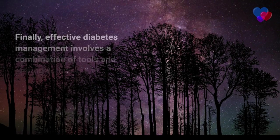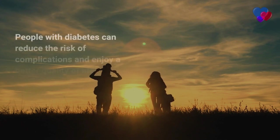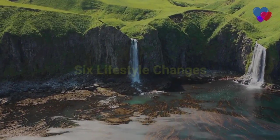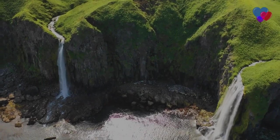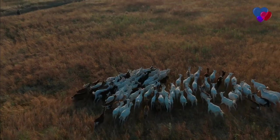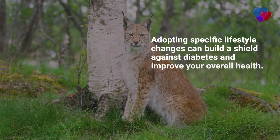Effective diabetes management involves a combination of tools and strategies tailored to individual needs. By monitoring blood sugar levels, adjusting treatment plans, and maintaining a healthy lifestyle, people with diabetes can reduce the risk of complications and enjoy a better quality of life. Diabetes prevention and lifestyle changes: your diabetes shield. Diabetes is a growing global health concern, but you can take steps to prevent or delay its onset. Adopting specific lifestyle changes can build a shield against diabetes and improve your overall health.